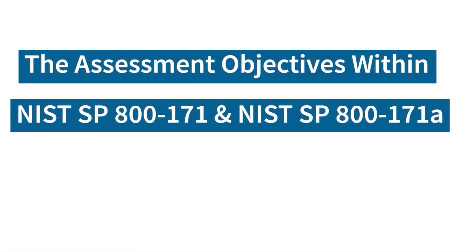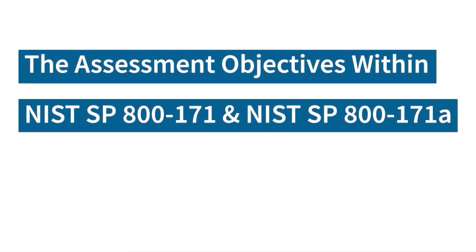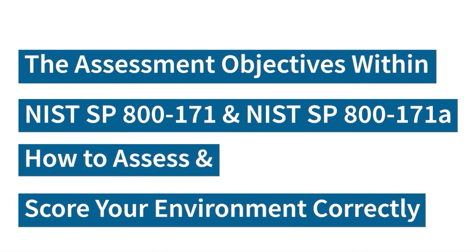And if you need some help with how to actually assess your environment against these controls, make sure that the organization you get help from understands the assessment objectives that are in NIST 800-171A, how to assess those for your environment, and how to score your environment correctly. That's really important. The most important piece is there's definitely the here-and-now aspect of DFARS that we should be paying attention to.